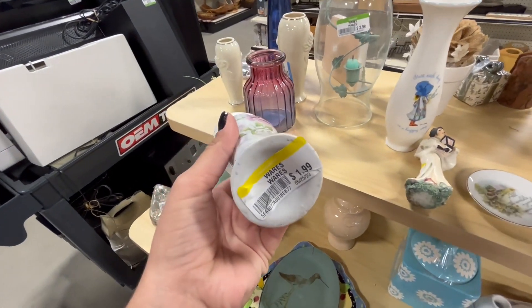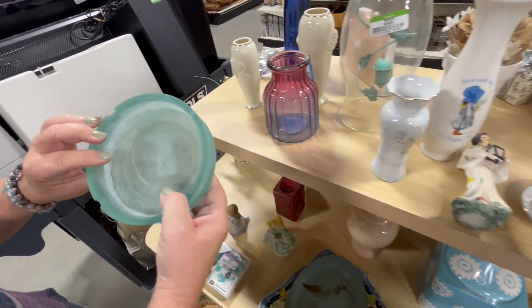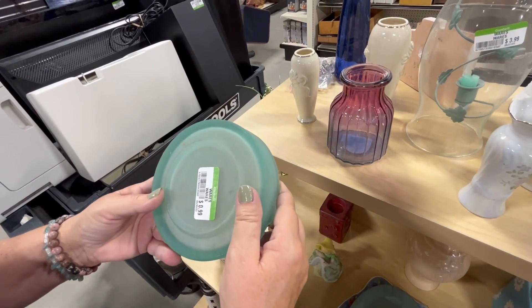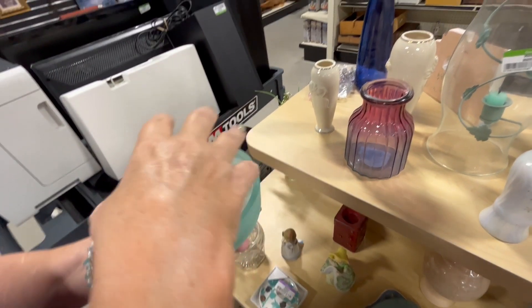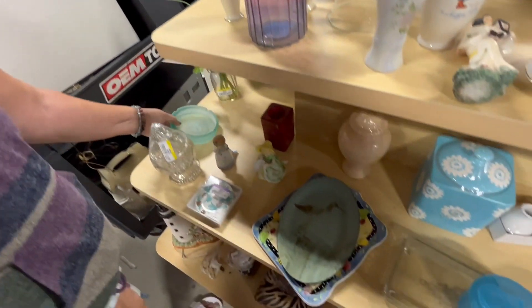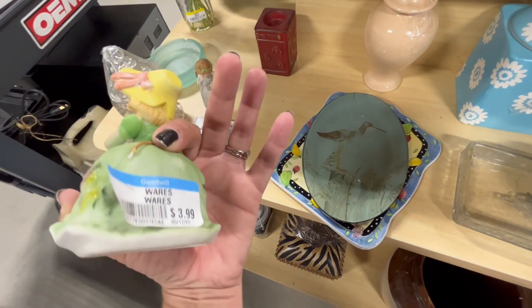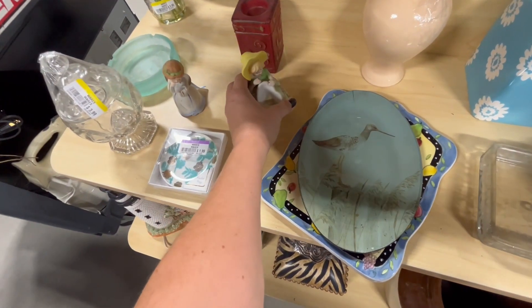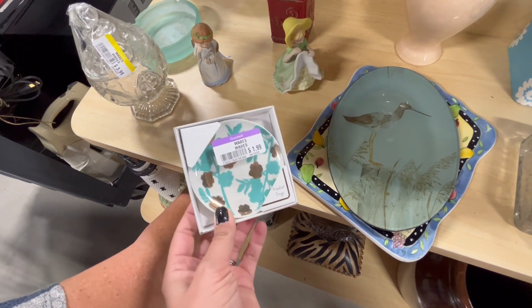What's this? Two dollars. Wow, this looks like sea glass — it's an ashtray. That's kind of cool. You could use it as an ashtray or put a plant in it as a drip tray. Those little figurines — oh that's a bell, 3.99. A little trinket tray, two dollars.